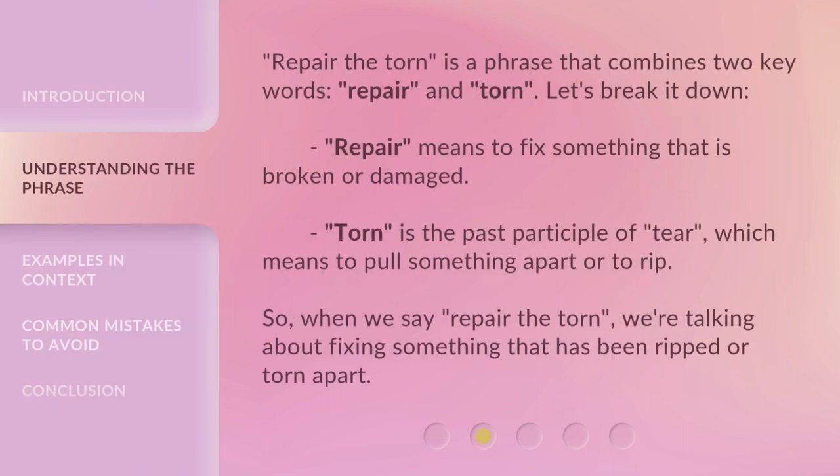'Repair the Torn' is a phrase that combines two key words: Repair and Torn. Let's break it down. Repair means to fix something that is broken or damaged. Torn is the past participle of Tear, which means to pull something apart or to rip. So when we say 'Repair the Torn,' we're talking about fixing something that has been ripped or torn apart.